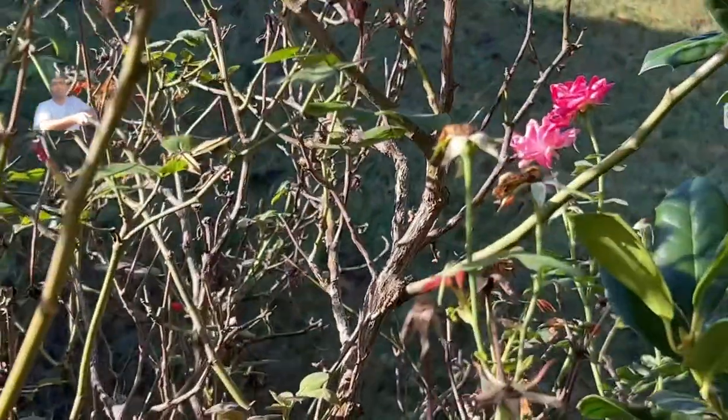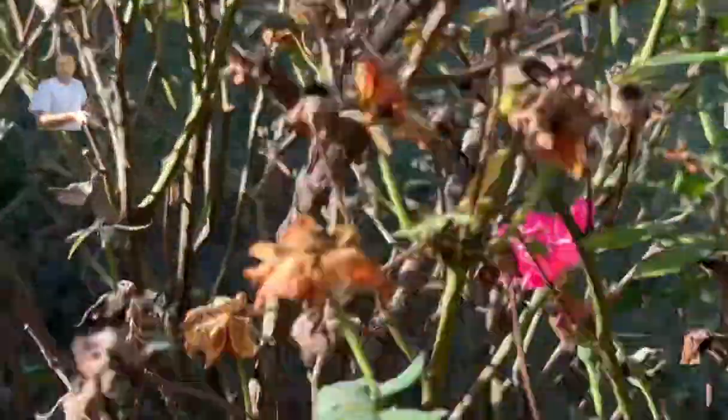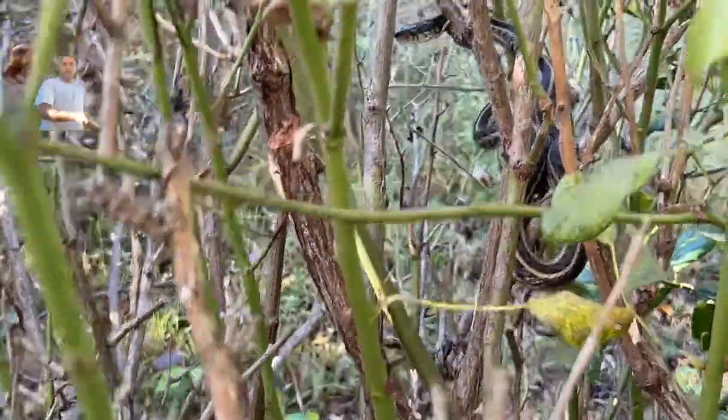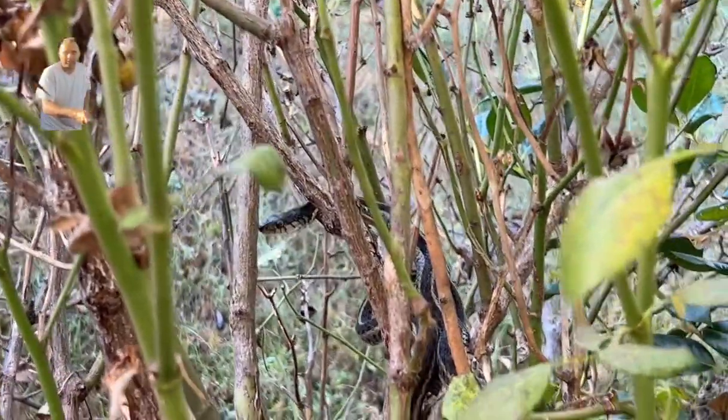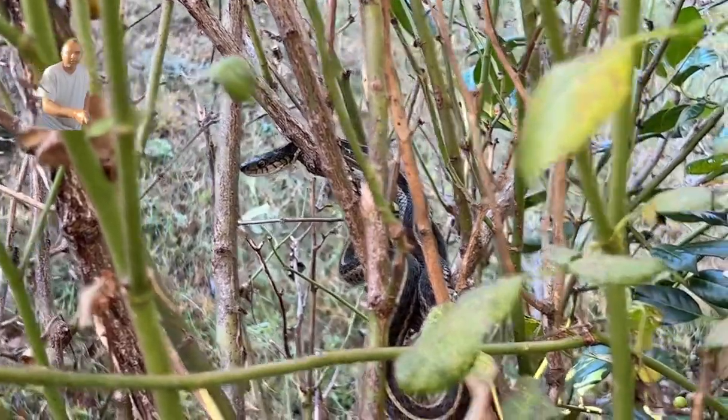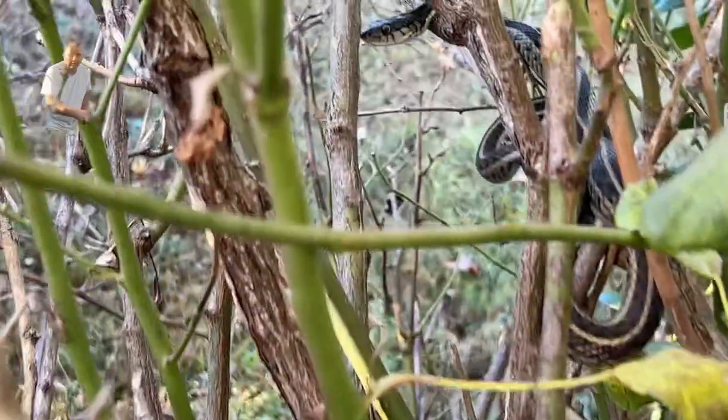These snakes are a very important part of our ecosystem. They are known to kill mice — they are the best mice controllers, the best pest controllers — and they also do many other important things.